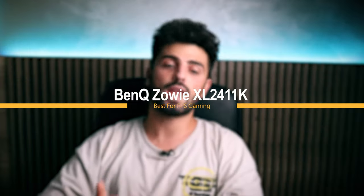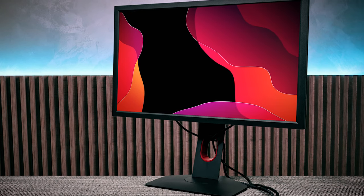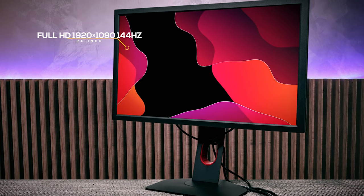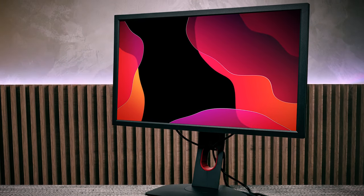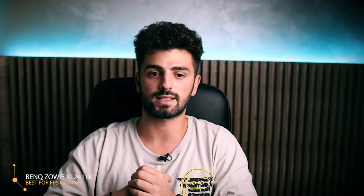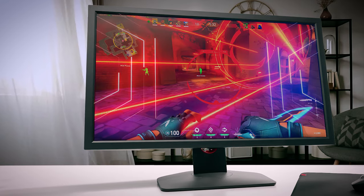The best gaming experience at that price. At number 3 we have the BenQ Zowie XL2411K — it's best for FPS gaming. The BenQ Zowie XL2411K is a 24-inch Full HD 1920x1080 144Hz gaming monitor with a response time of 1ms, made for competitive gaming. It's the most affordable version of the Zowie XL-K lineup manufactured especially for eSports, and comes with an improved design, user experience, and stability.